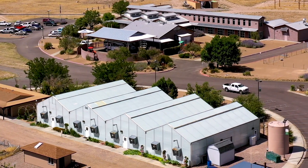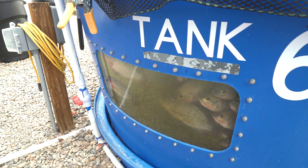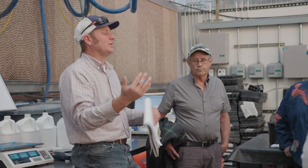This is our production greenhouse. We've got kale, basil over there, and chard. We have a hydroponic system and we also teach aquaponics and aquaculture here. We grow just about everything.